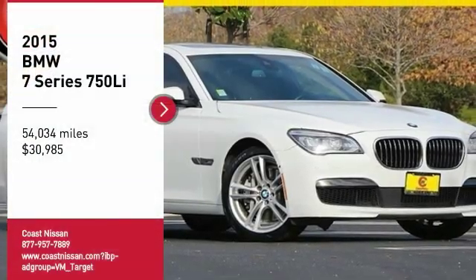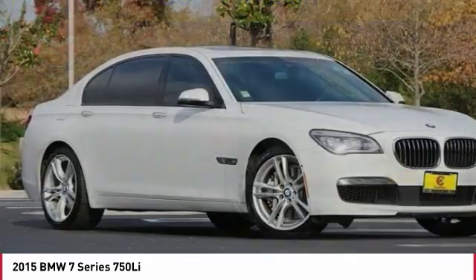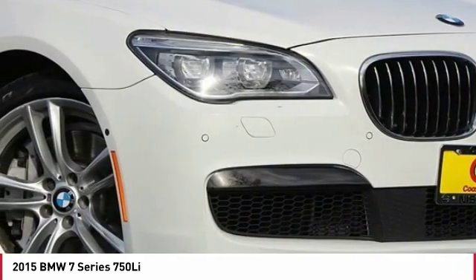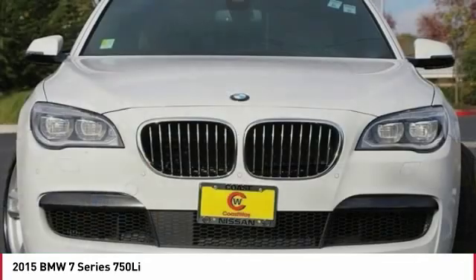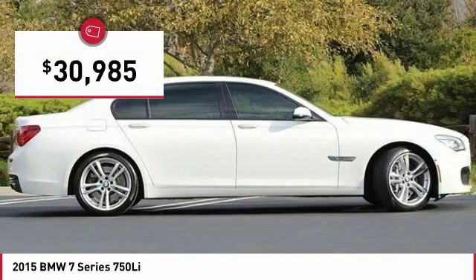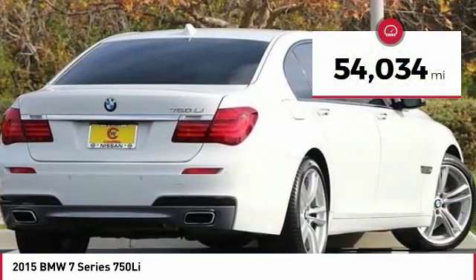Looking for the right vehicle? Check out the 2015 7 Series. The BMW 7 Series is the BMW flagship. This full-size sedan has always represented the top of luxury and technology, and is priced below $35,000. This vehicle has less than 55,000 miles.